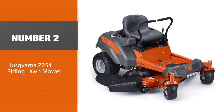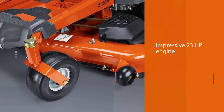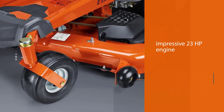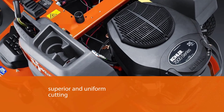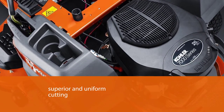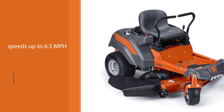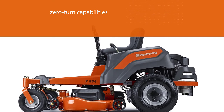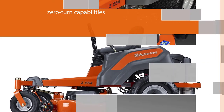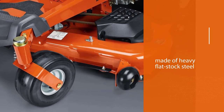Number two: Husqvarna Z254 riding lawnmower. Your top dollar is worth every inch of this solid hydrostatic Husqvarna. It's one of the best riding lawnmowers out there, boasting an impressive 23 HP engine with superior and uniform cutting. It reaches speeds up to 6.5 miles per hour. Detachable accessories like mulching kits, bags, and carts are sold separately. You'll feel like a landscaping pro tackling over two acres on one tank. The zero turn capabilities include braking safety mechanisms to help comfortably and safely mow the tightest terrain. The reinforced steel stamped cutting deck is made of heavy flat stock steel for maximum durability.